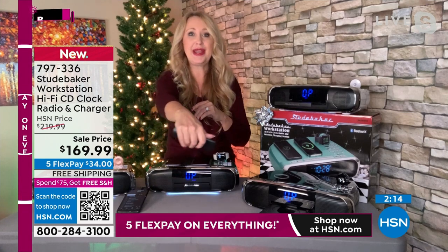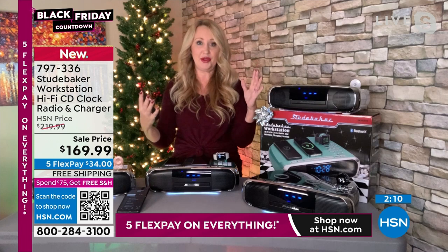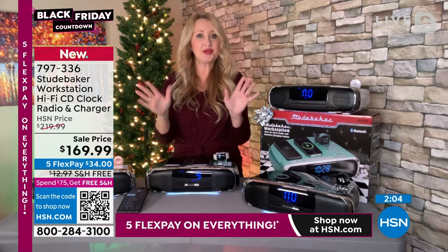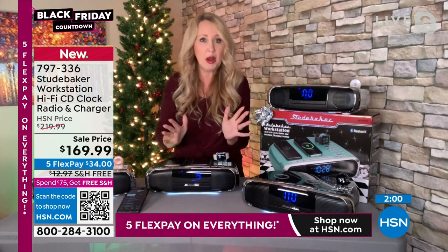The other thing that's so nice is the alarm clock. If you want to fall asleep to your favorite music, there's a sleep mode — you can set a sleep timer so you're listening to music and it'll auto-shut off after 10 minutes, 30 minutes, 60 minutes, or two hours.